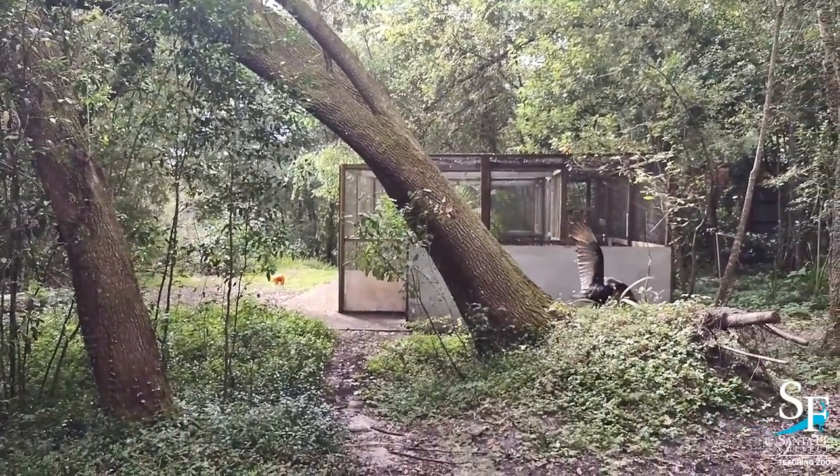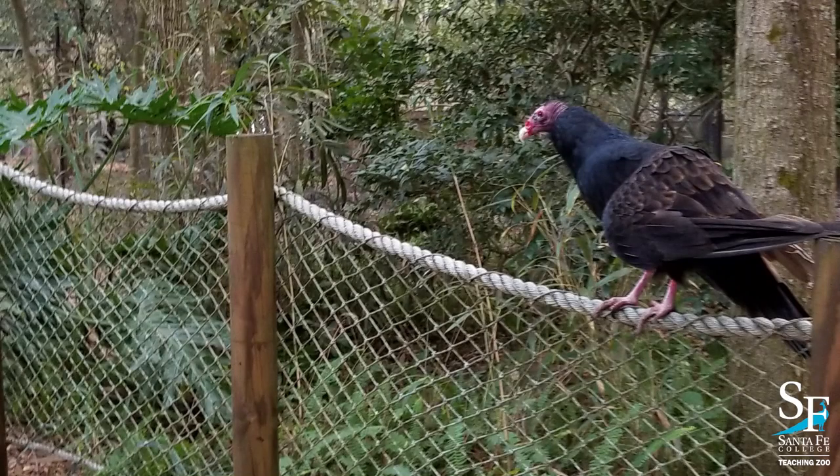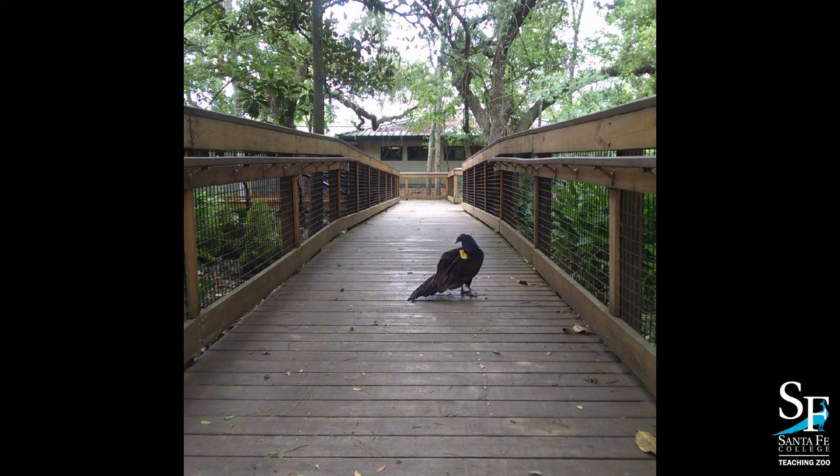Butterball has no enclosure here at the zoo — she gets the entire zoo as her home. Keepers often find her in a different place every day, and she is still quite agile for an over 30 year old vulture.